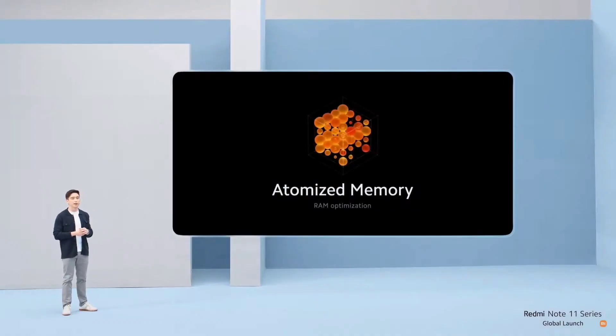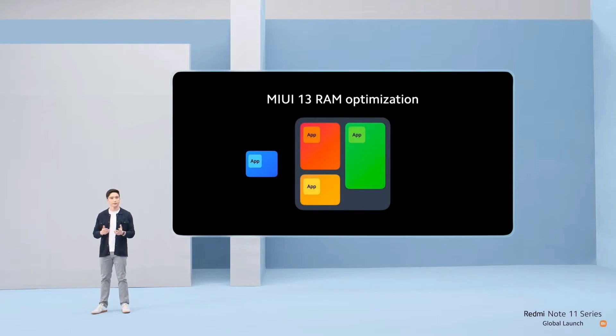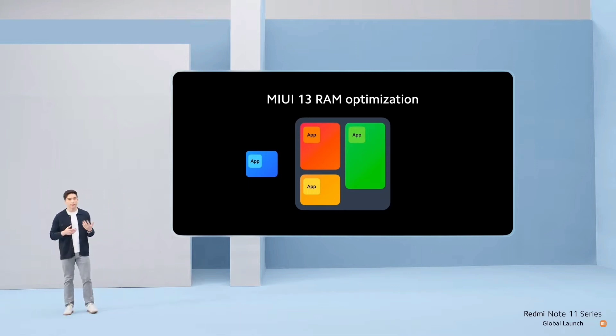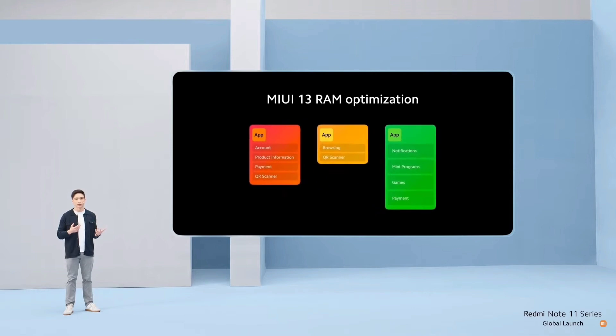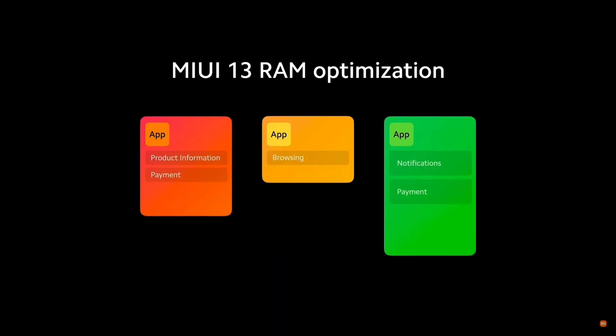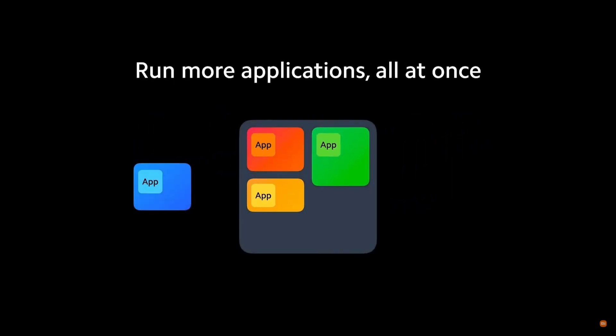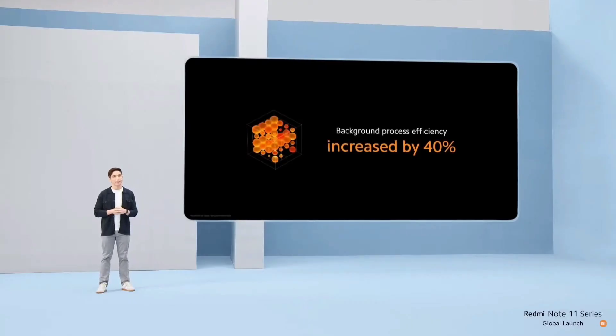Talking about UI speed, another huge factor is RAM — not just the physical DRAM itself, but the algorithms that we use to manage it. That's why we're introducing a new and improved RAM optimization engine. When you've already taken up all the available RAM with apps running in the background, you can't open new ones without affecting performance. MIUI 13's new RAM optimization closes inactive background processes to make room for new apps, improving their ability to run smoothly. This means you can run more apps at once and enjoy a smoother multitasking experience. Background process efficiency has been increased by a massive 40%.